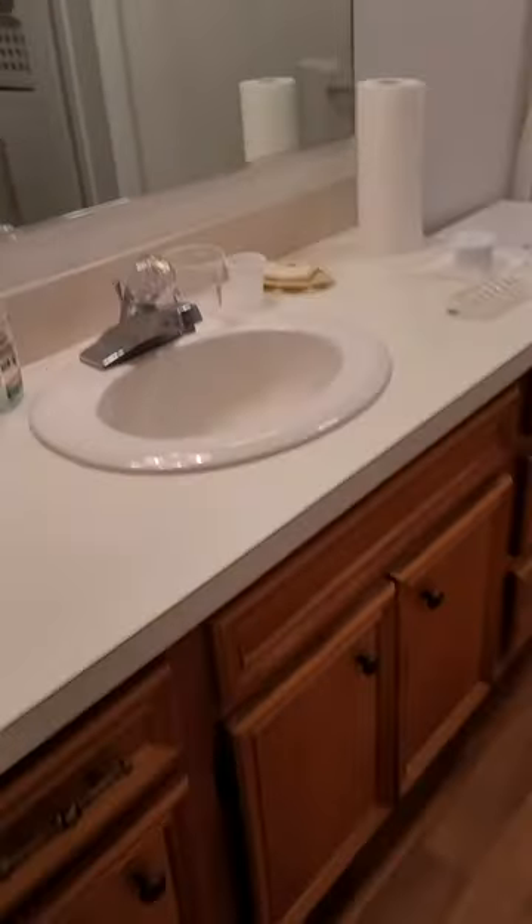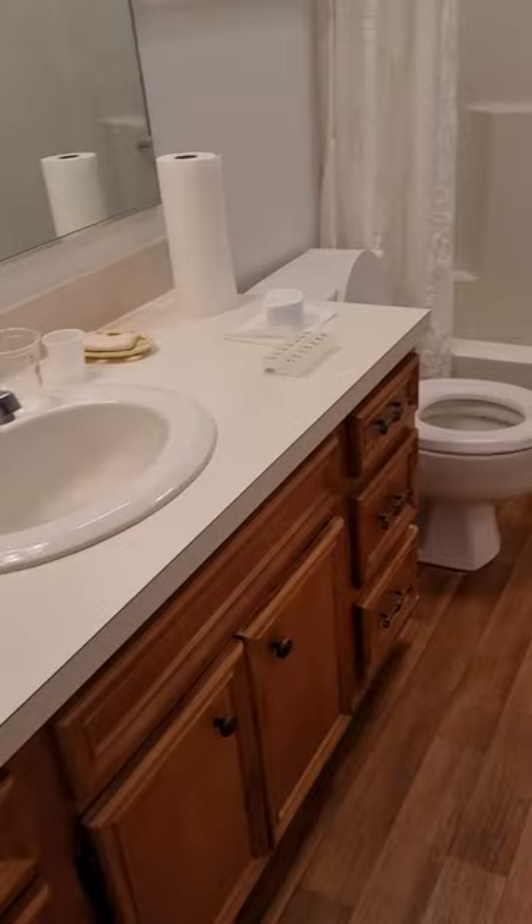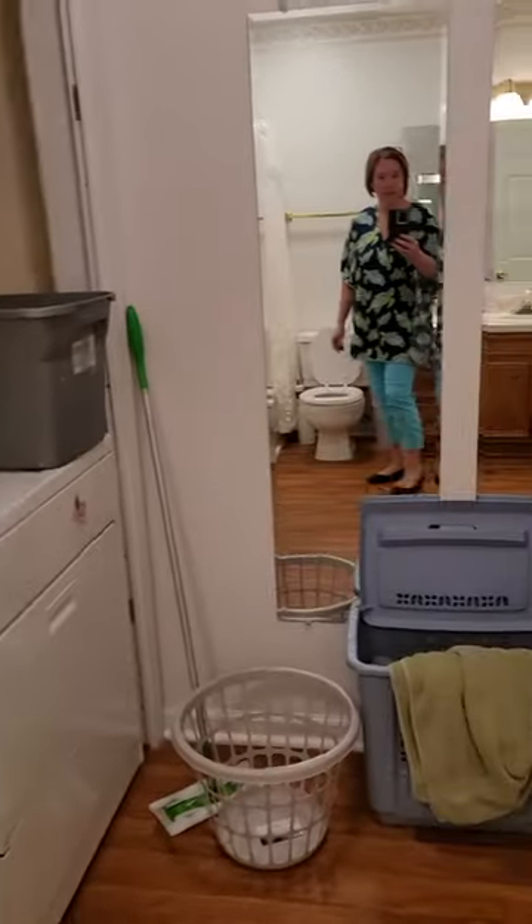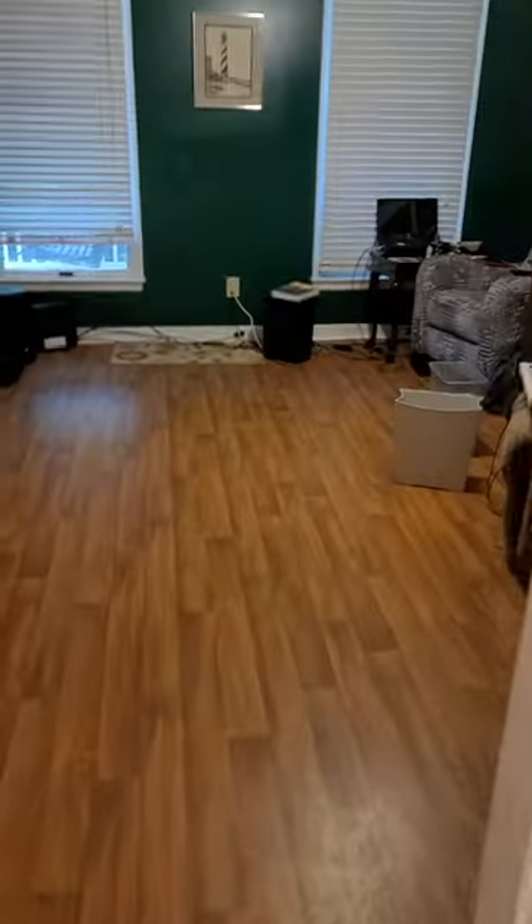This is what used to be the master bathroom, so you've got the full vanity with the sink, full shower and tub, and the laundry room. This will be what your guests will use when they come, because you also have an entrance out to the living room. If you want to close it off, it's got a linen closet there as well.